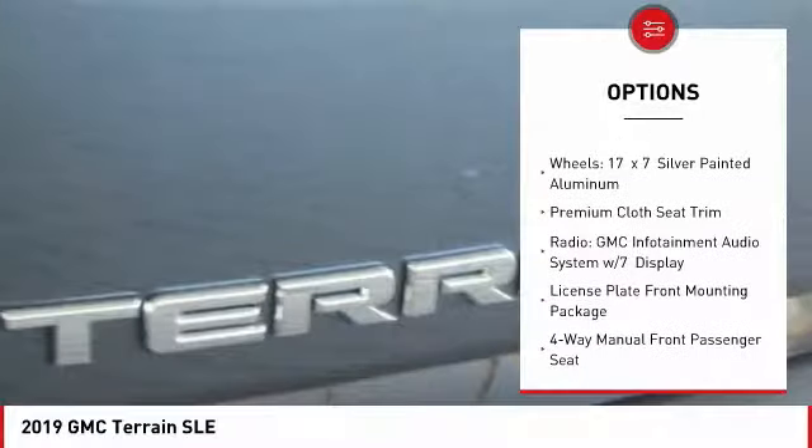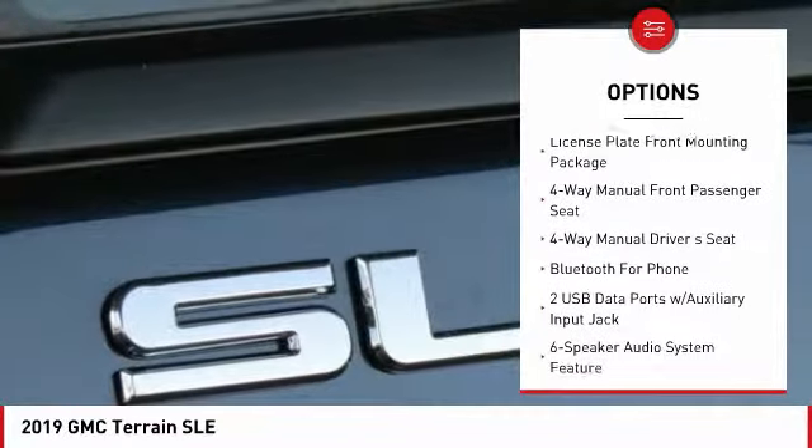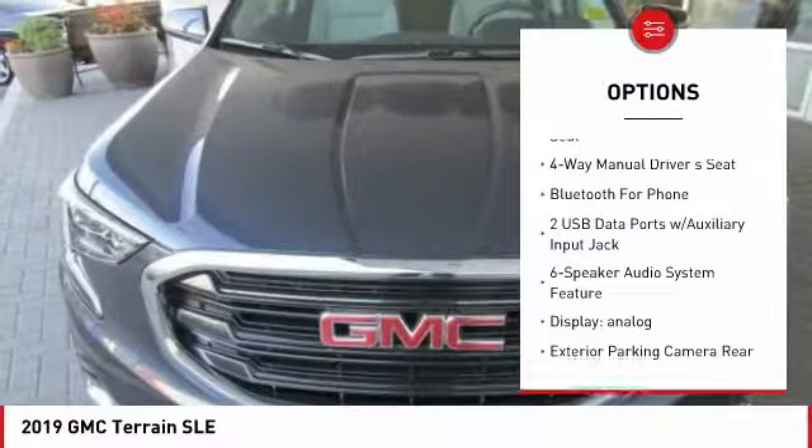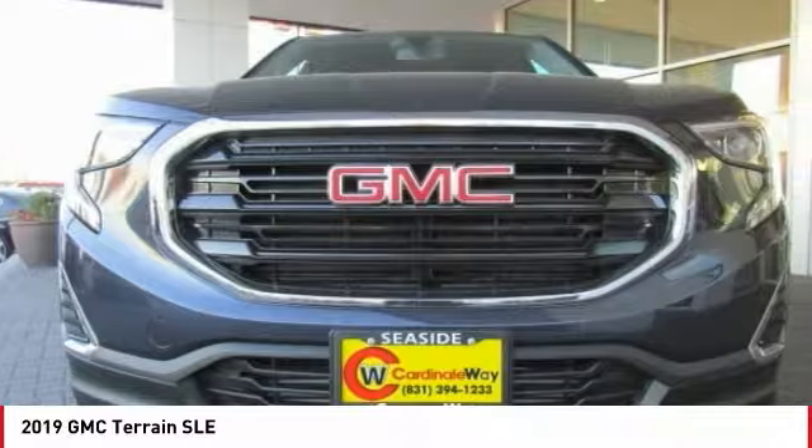Traction control, dual airbags, air conditioning, power steering, four-wheel disc brakes, rear window defroster, electronic stability control, power windows, trip computer, security system.